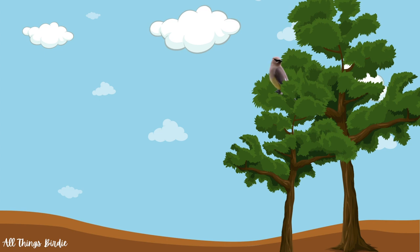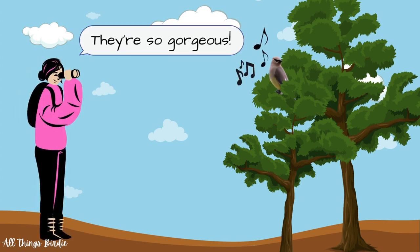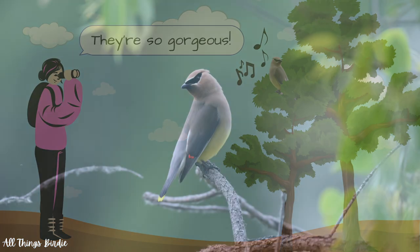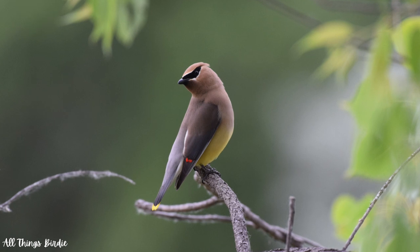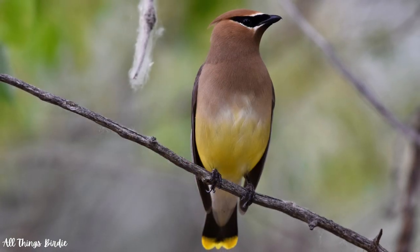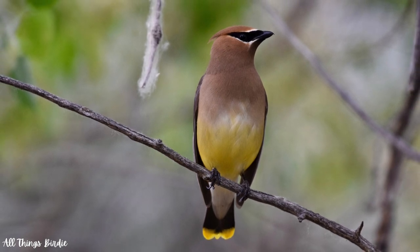The challenge of finding these berry-loving beauties in the field keeps me hooked, intrigued, and excited to learn more about their lives. Do you have cedar waxwings in your area? What was the most interesting thing that stood out to you in this video? Let me know in the comments section below. Thank you so much for watching, and keep on birding!